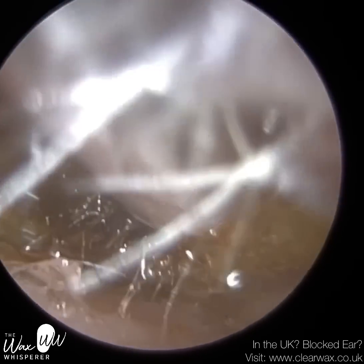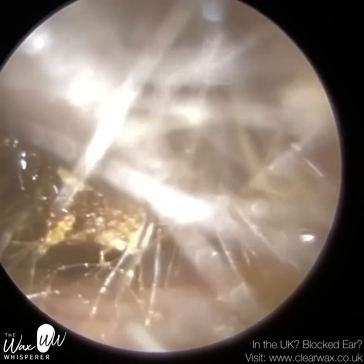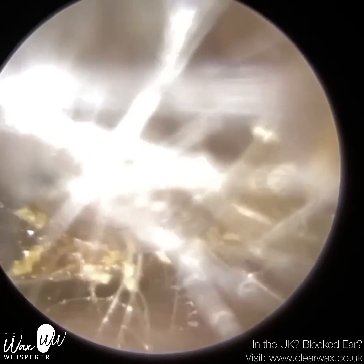So there's a bit of a stubborn piece of wax here, quite adhesive to the canal walls. It's got a lot of keratin there. So I've just applied some olive oil spray just to loosen this now.